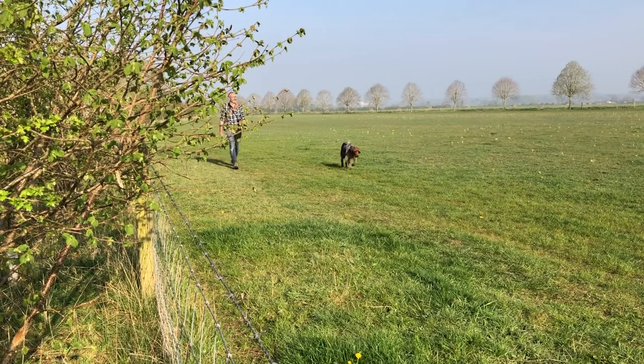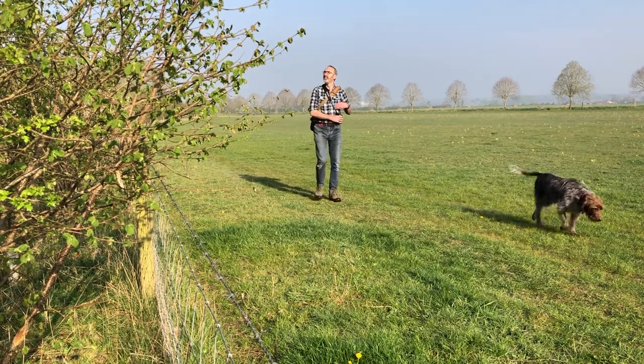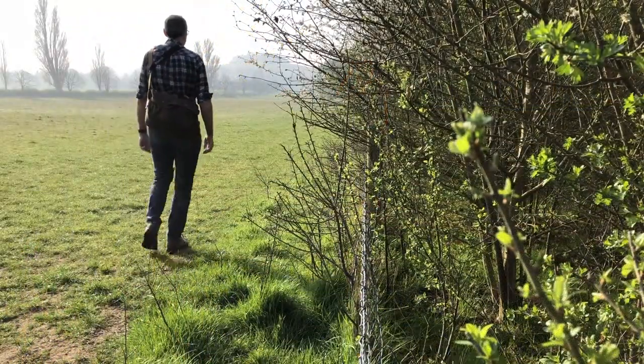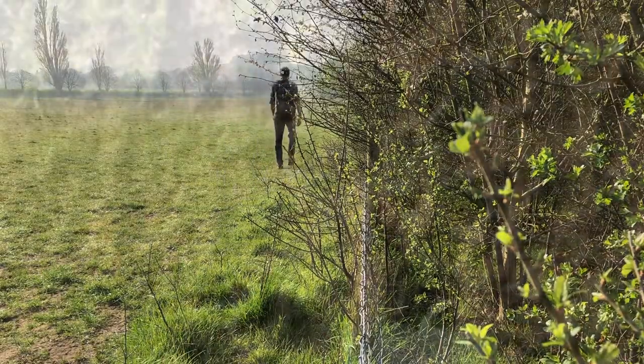Today I thought I'd talk about what I carry with me on an everyday nature walk. My mantra is always to carry something — you never know what you might bump into. So it's really good to have a camera, maybe something to record some sound. I set off this morning on a beautiful spring morning.